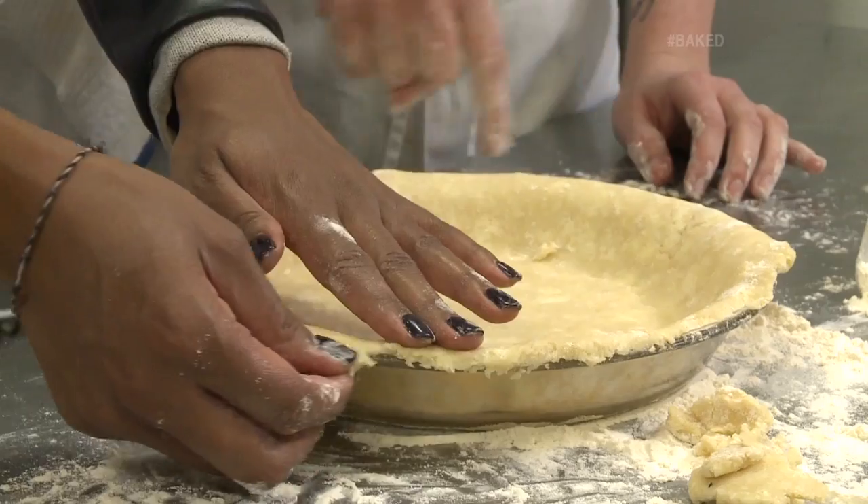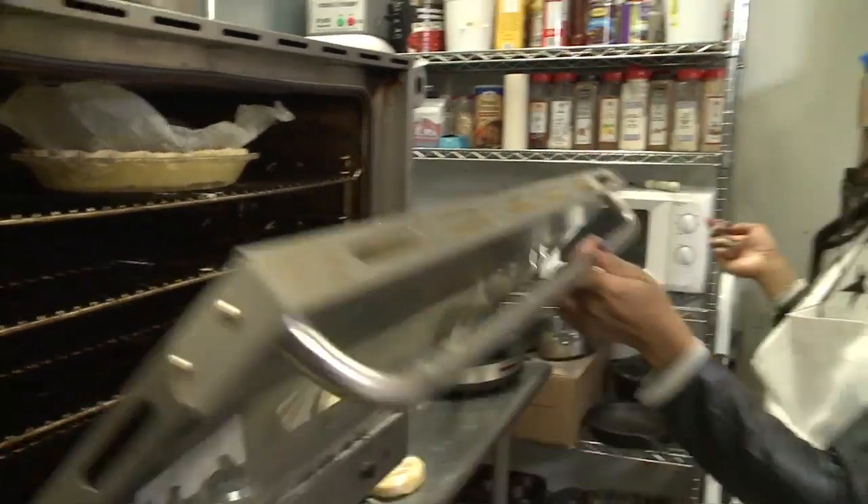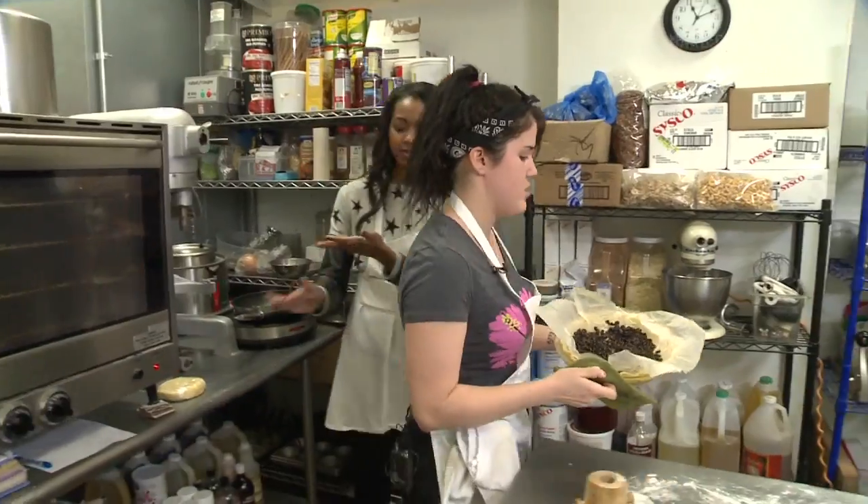We usually par-bake it just to make sure that the crust will be fully done. Pop it in the oven without burning myself. Once that finishes baking, it's time for our filling.